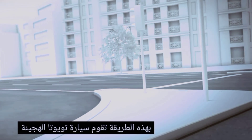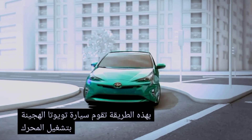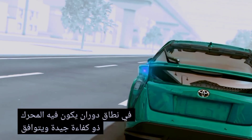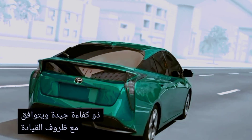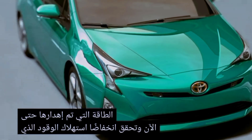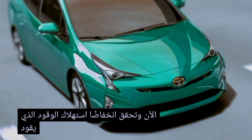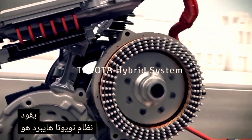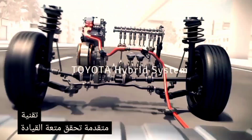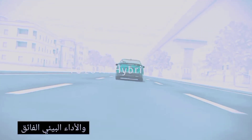In this way, a Toyota hybrid vehicle runs the engine in a rotation range in which the engine has good efficiency and that matches the driving conditions, and reuses energy that has been wasted until now to achieve low fuel consumption driving. The Toyota hybrid system is advanced technology that achieves both driving fun and superior environmental performance.